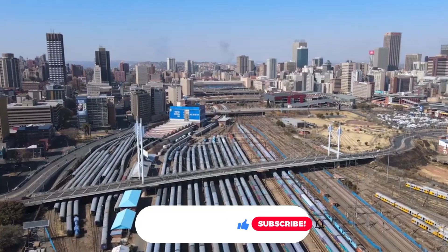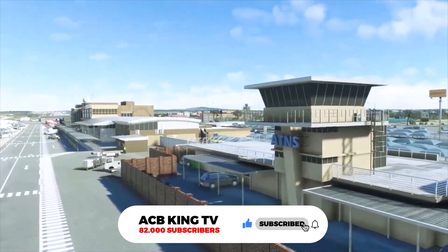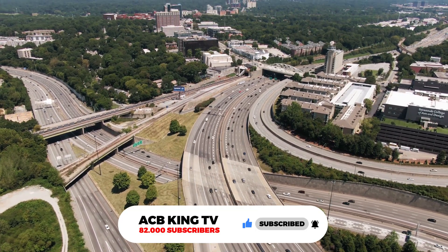But before we start, I would like to ask you to subscribe to my channel. I will be uploading new videos about Africa every week, and I would love for you to join me on this journey.